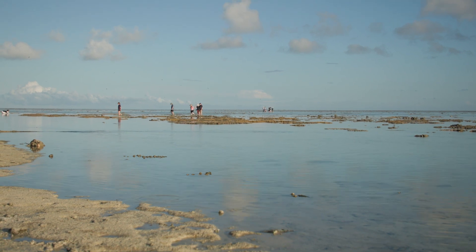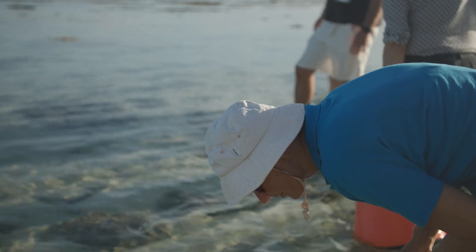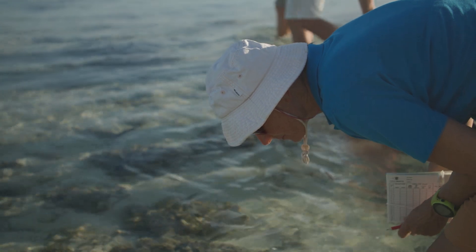We're on Heron Island and we've got quite a number of our alumni out on what's called a reef walk, taking what they've just learned at the research station and out having a look at the corals.